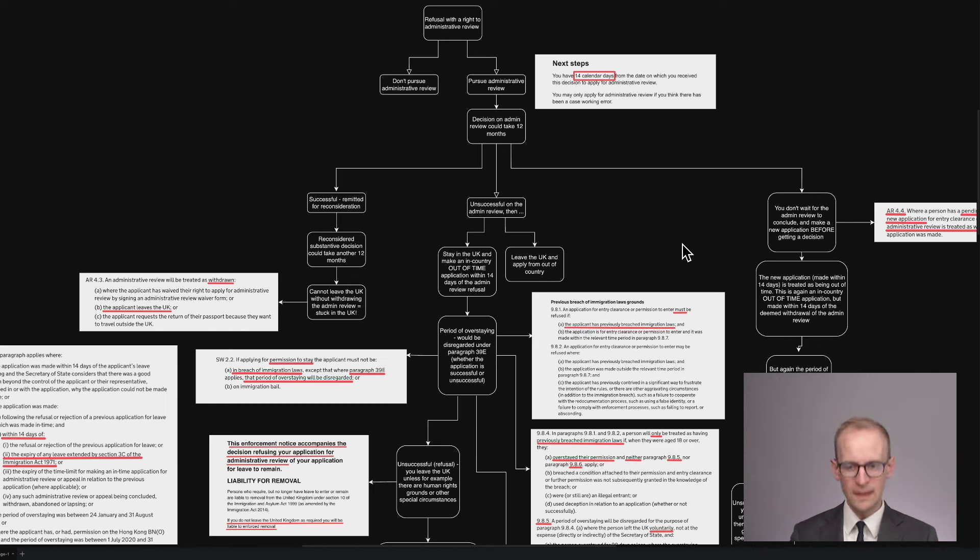Suffice it to say, this is an extraordinarily complex area of immigration law. If you do want advice, I have a consultation service. You do need to speak with me or another lawyer before you take any steps down this road, and I'd be pleased to assist you if you wanted help. Many thanks. Bye for now.